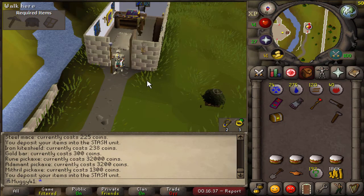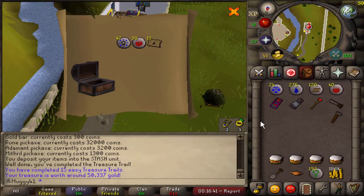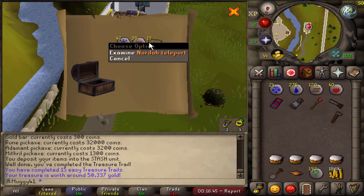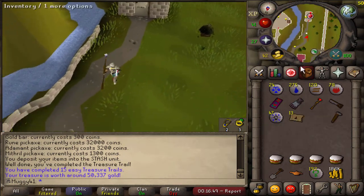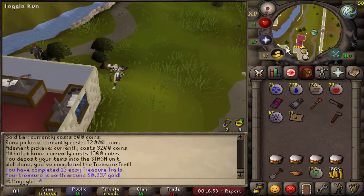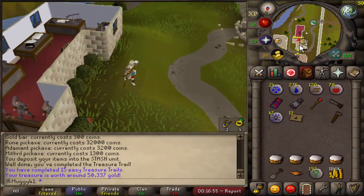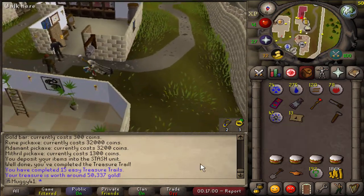This is clue number 14 — good luck, hopefully we can get something decent. I mean, I can't really complain — the teleport scrolls will come in handy eventually. I mean, regardless, it's a 50k clue, but since I'm an Iron Man money doesn't exactly matter — not like this anyway since I can't sell it.